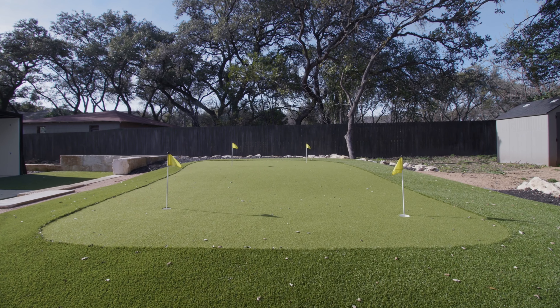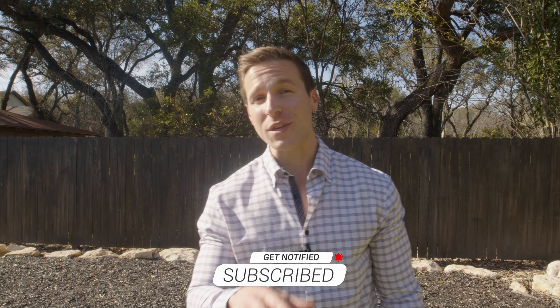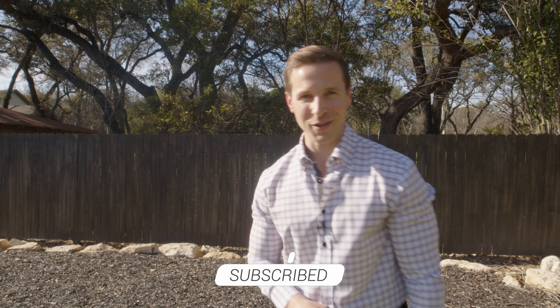That's going to wrap up the tour of this amazing custom home. Make sure you stay tuned to our YouTube channel so you can see more of what we do here at KC Custom Homes.